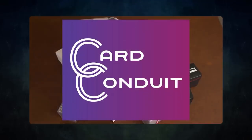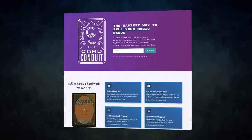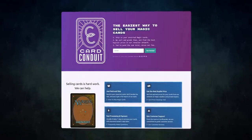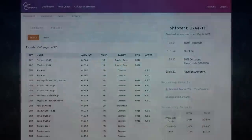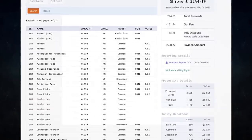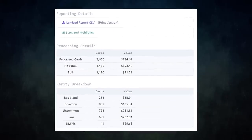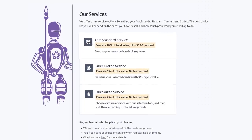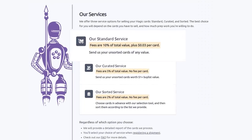Card Conduit is the best service when it comes to selling your extra cards. Don't waste hours trying to find the best buy-list price for your cards online — simply send them to Card Conduit and let them take care of the rest. I have used Card Conduit multiple times already. I always use them to get the best value for my extra cards. I get fair prices and they save me tons of time. They have three main services.